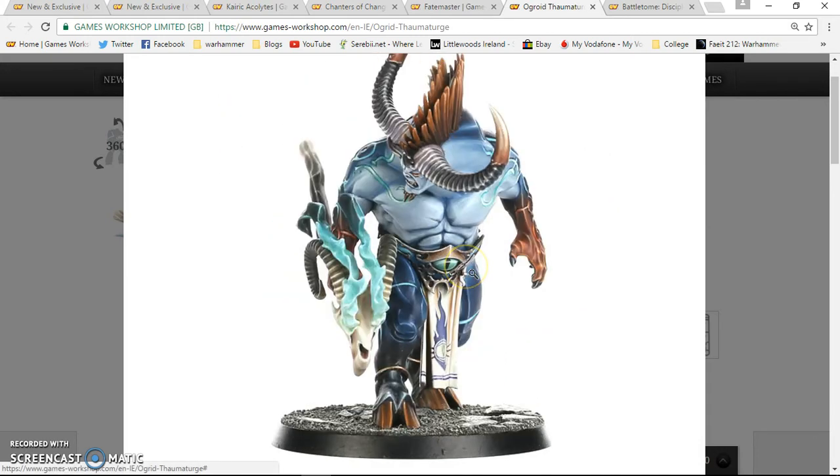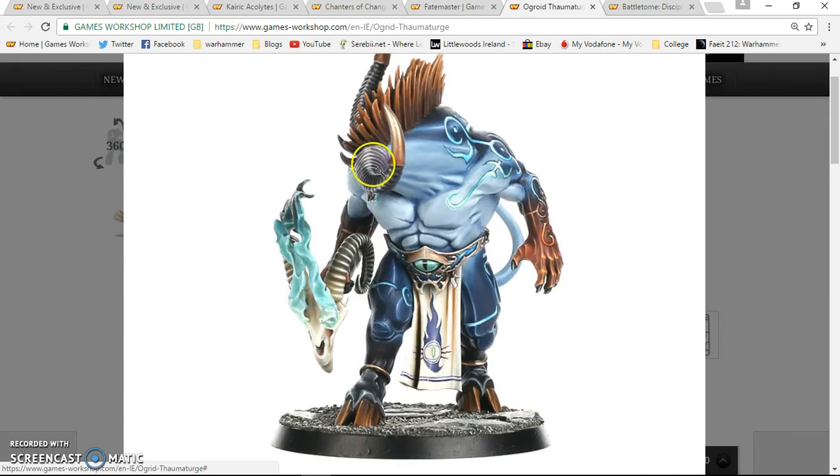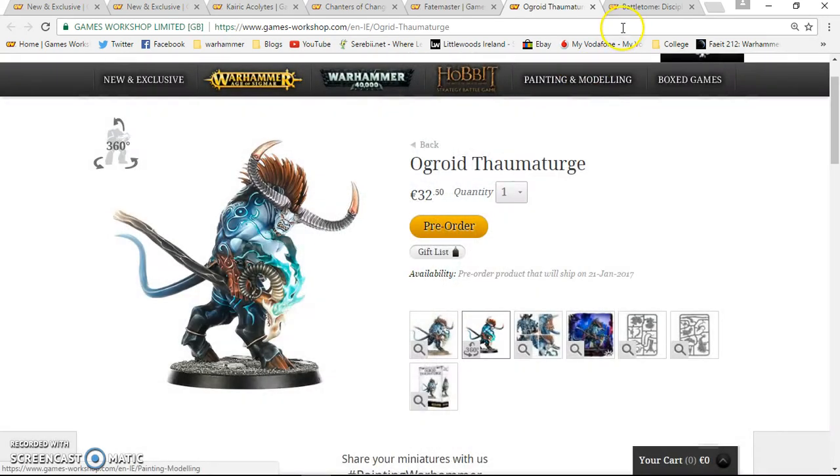I'm definitely looking forward to going over the rules for him. I like how he's not overly decorated with markings — just the ones on his back — and his whole front is left relatively clean. That restraint is actually nice.